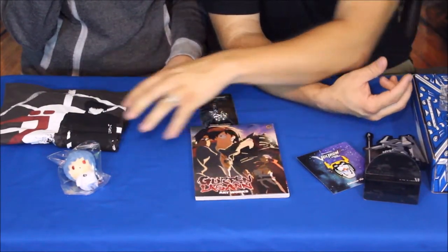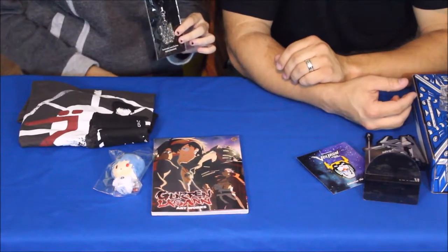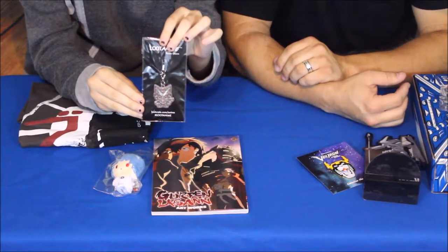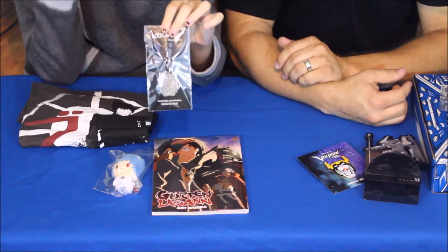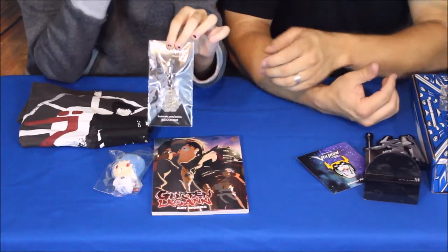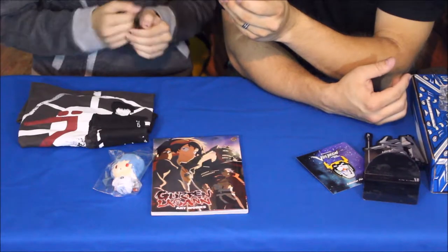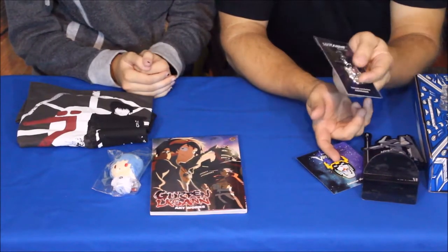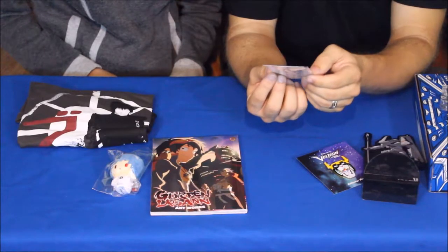Seeing as how we just did the poster, we might as well do the charm as well. This is a little mecha kitty charm from Rise Up. When the universe needs defense, this kitten named Yume gets in her suit and fights evil. So we've got a mechanized kitty charm for your phone — the charm seems to be a common thread in the Loot Crate boxes so far, just like the pin. It's a neat little cyber mech item.